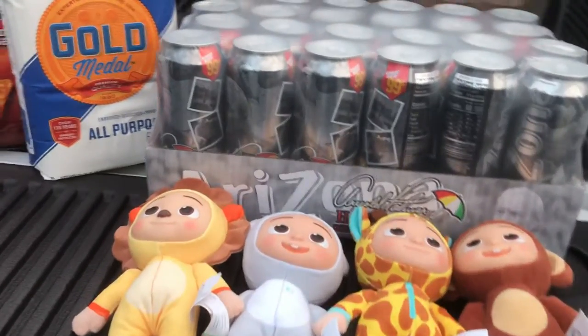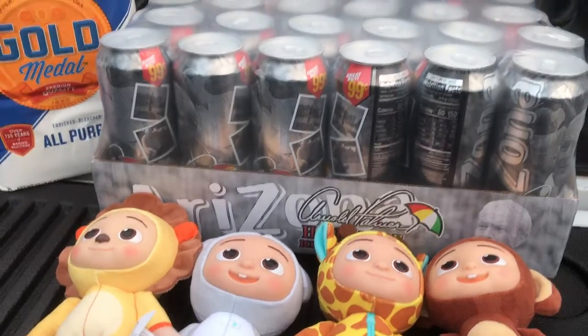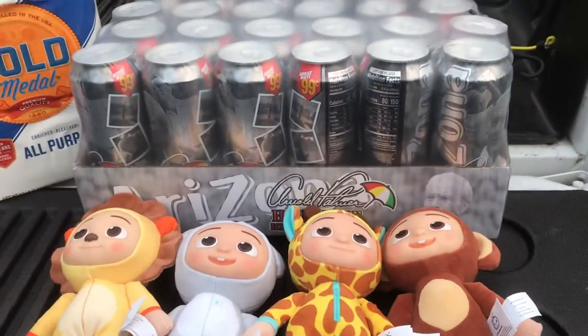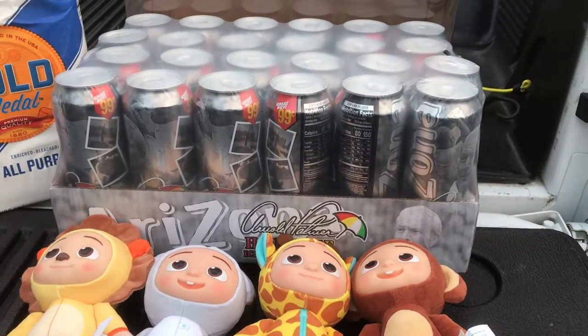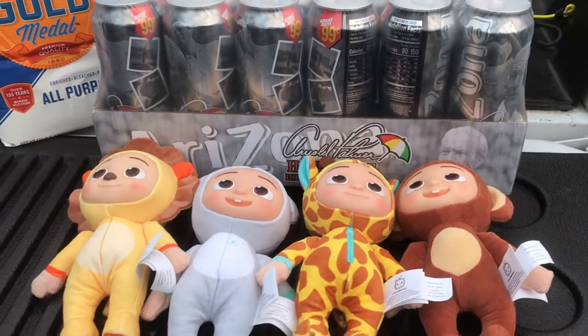Hi, welcome back to Mom and Four Boys. This is Tommy. Today I'm going to go over our Sam's Club haul from this afternoon with you — what things are and what they cost. First I have this: